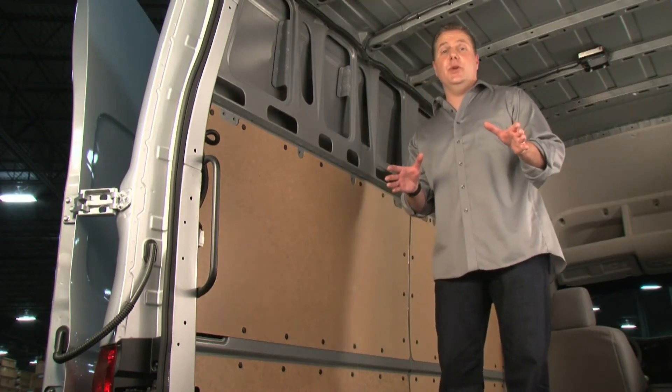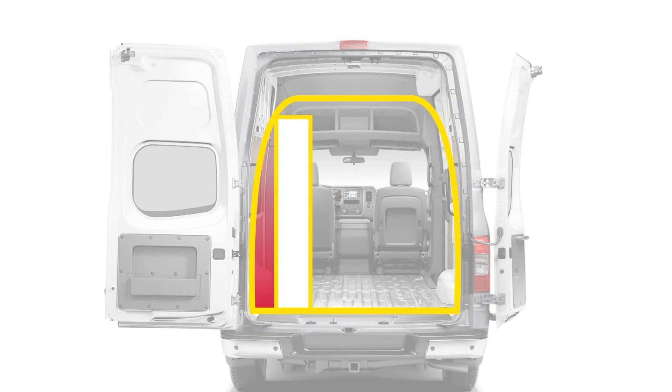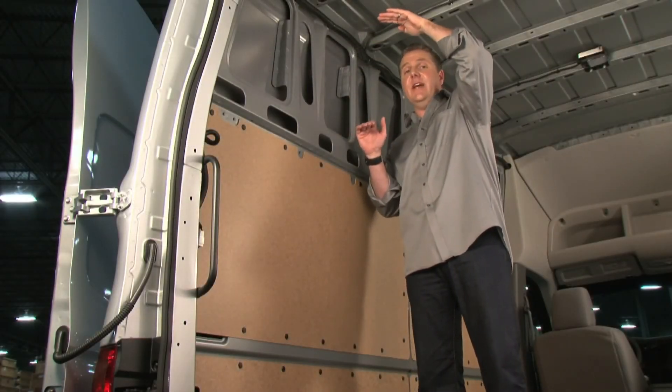And one more final attribute: the flat cargo wall design. Unlike some vans you'll notice that are rounded — they don't allow you to have flush fitting shelving. Now, with the NV, not only is it flush, but you get more space on the very top shelf.